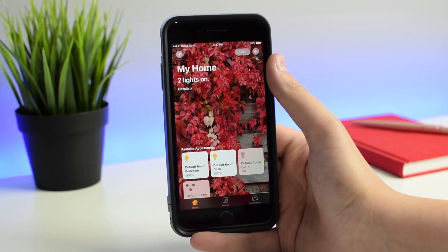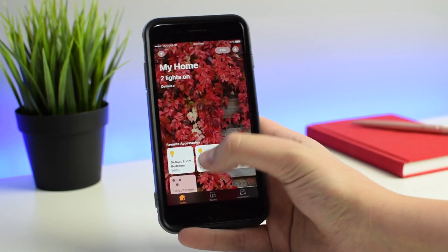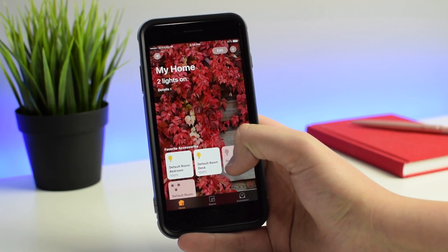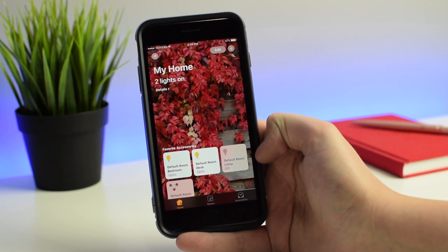So we're in the Home app here, which is new in iOS 10. You can see I have all my accessories listed here. I have Bedroom, which is the main light source in my room. I have Desk, which is the backlighting. And I have a Lamp, which is off right now, in the corner of my room.